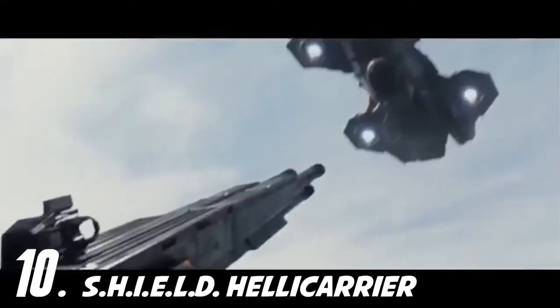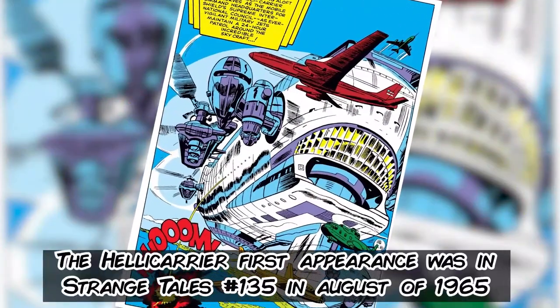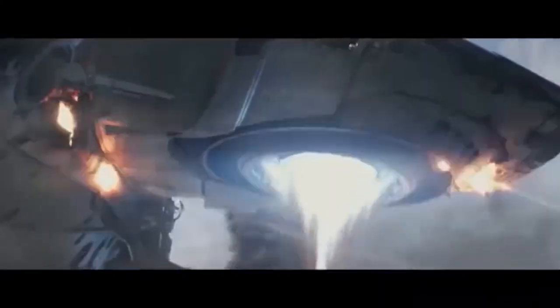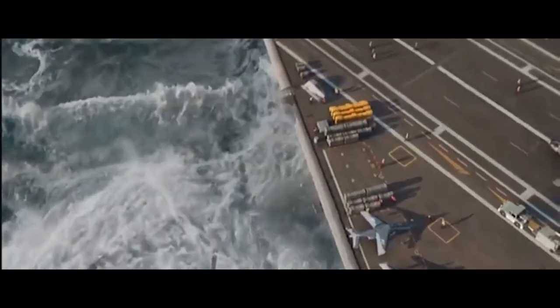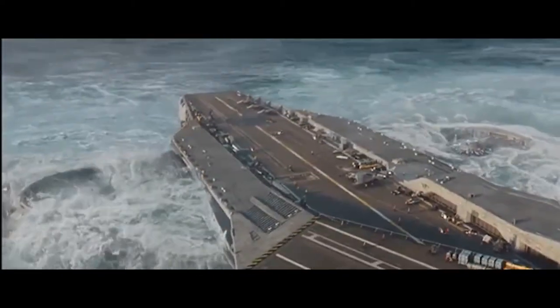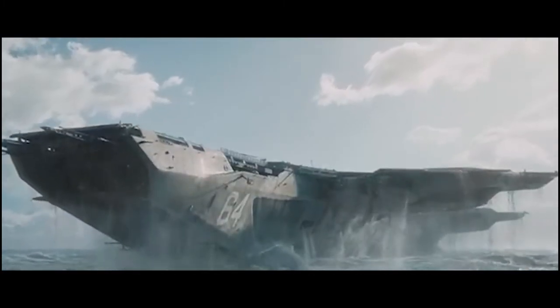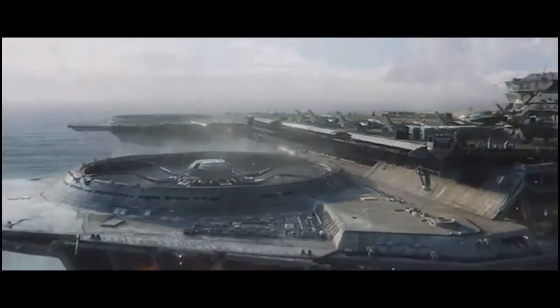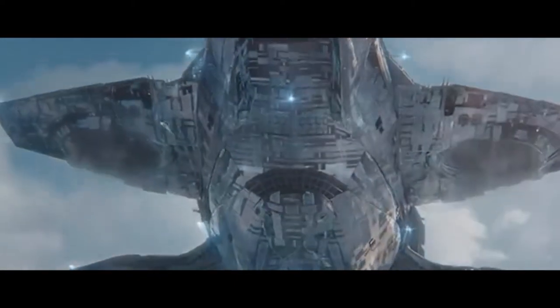Number 10: SHIELD's Helicarrier. Is there anything cooler than a supercar or even a superjet? How about a flying fortress? That's how the skybound headquarters of Marvel's SHIELD, known as a helicarrier, was envisioned by Jack Kirby back in the 1960s. Yes, we know it's been crashed, redesigned, rebuilt, and even upgraded numerous times over the years, but that doesn't make it any less close to our hearts as the original design has stayed true throughout the comics. Who wouldn't want a behemoth like this designed with tech from some of Marvel's greatest minds, like Tony Stark and Reed Richards? Not to mention this monster even has a few appearances throughout the MCU, and let's just say they did the comics proud.